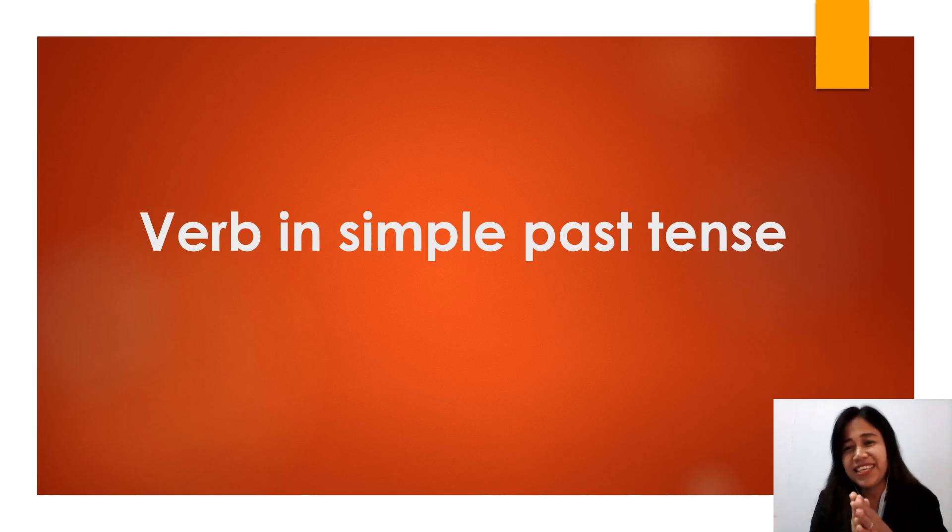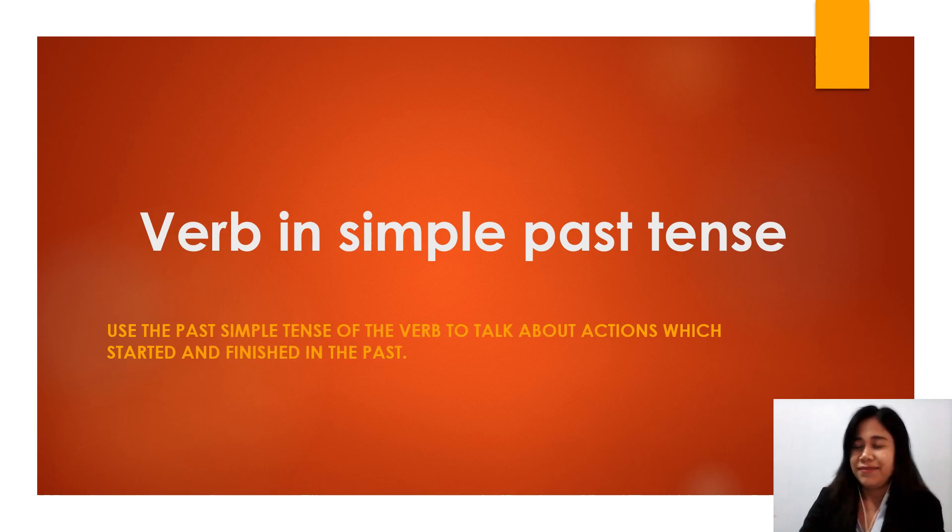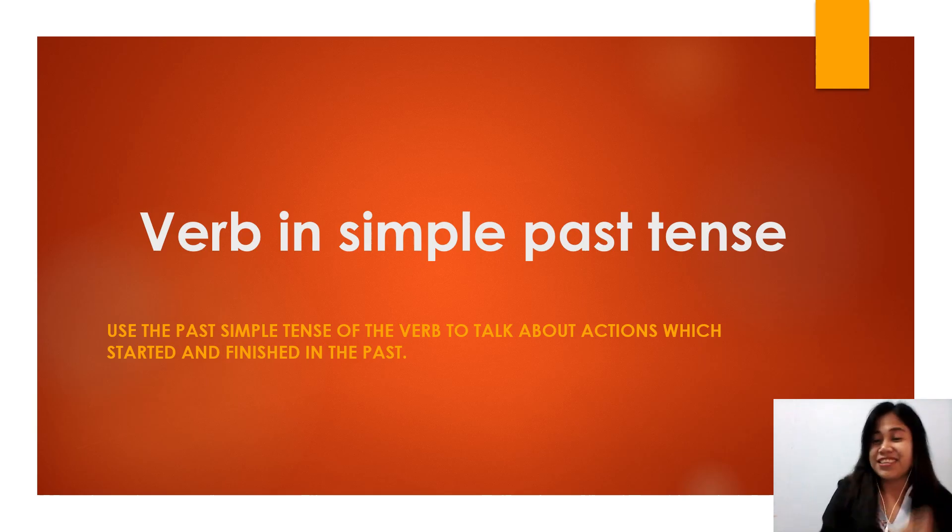Now, because you did it correctly and you are done with simple present tense, let's go to verbs in simple past tense. Boys and girls use the simple past tense of the verb to talk about actions which started and finished in the past, which means the action had been done or it is finished — yesterday, a minute ago, last week, last year. Whenever the action is already done previously, you always use past tense.